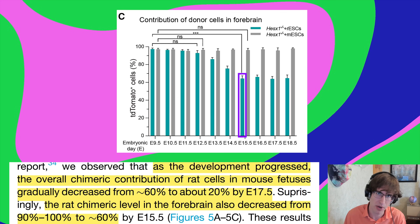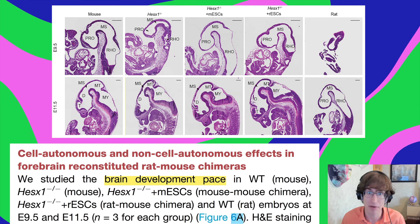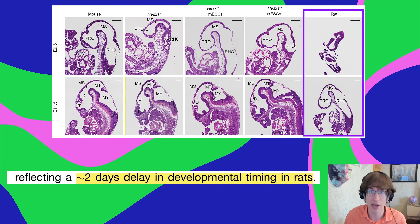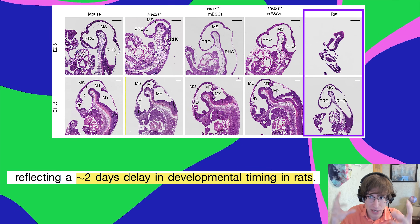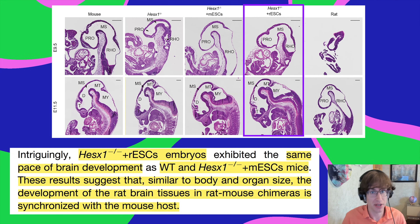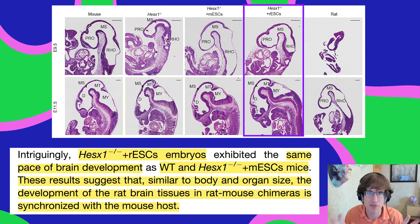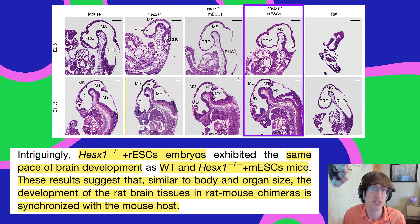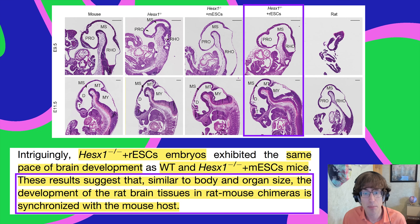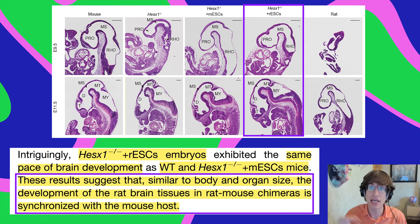One of the coolest findings: looking at the developmental timeline, rat cells normally develop about two days slower — which would be a problem when growing a brain. But in the forebrain knockout mouse embryos with rat embryonic stem cells, this delay wasn't observed. The rat embryonic stem cells caught up to the rest of the developing mouse, as if the mouse sent cellular messages telling the rat cells to speed up and develop just as fast.